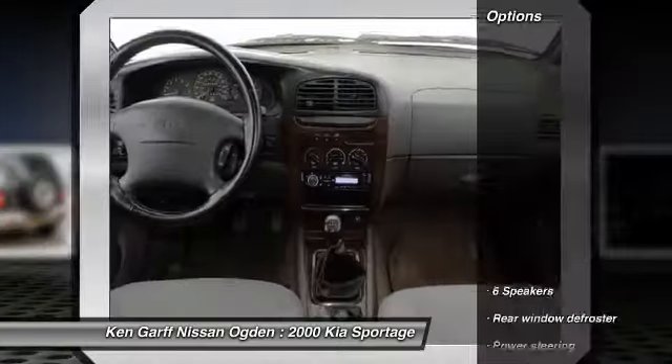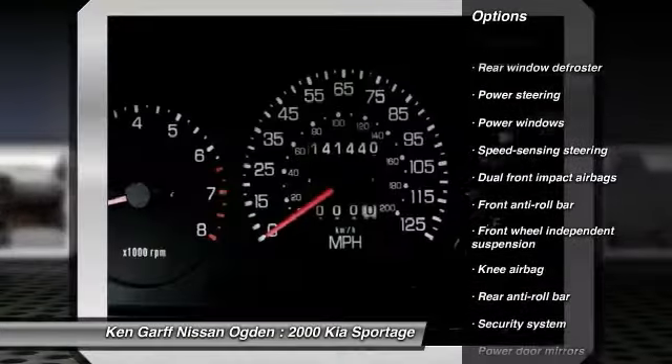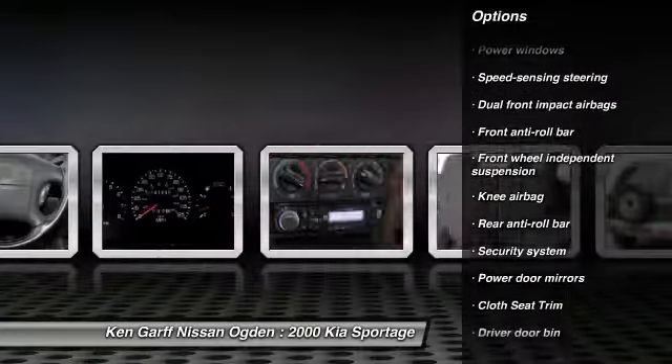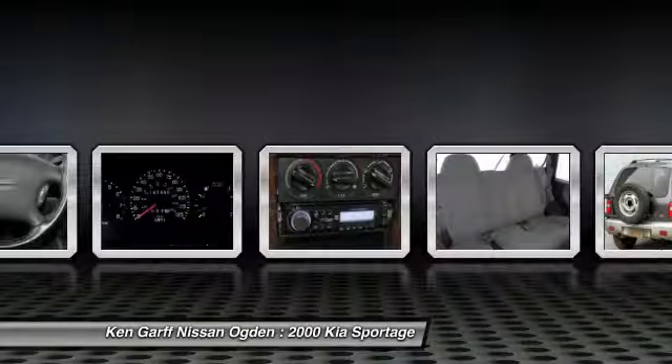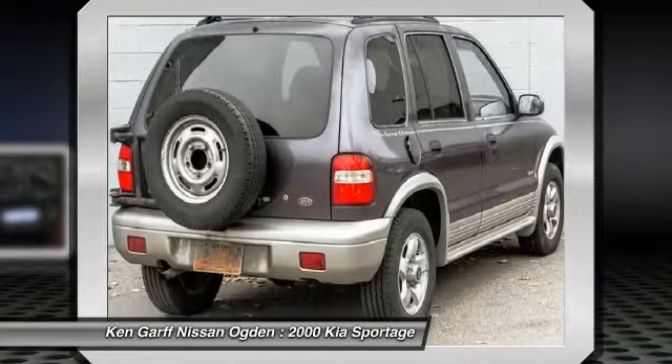Here are some of this vehicle's great options: dual airbags, power steering, alloy wheels, center armrest, power windows, rear window defroster, security system, tachometer, cloth seat trim, tilt steering wheel.